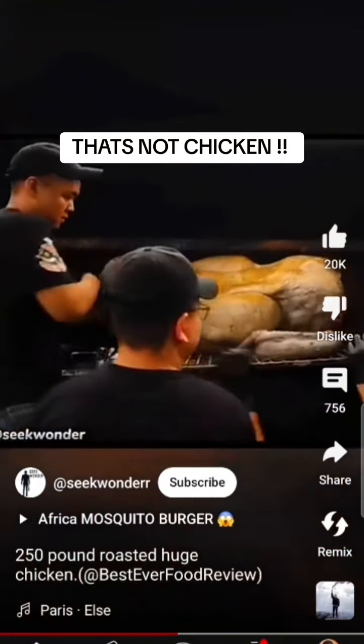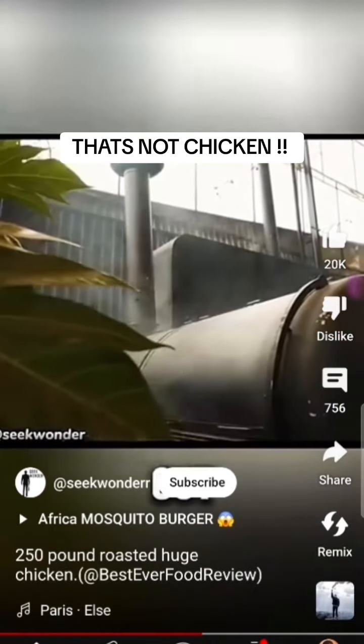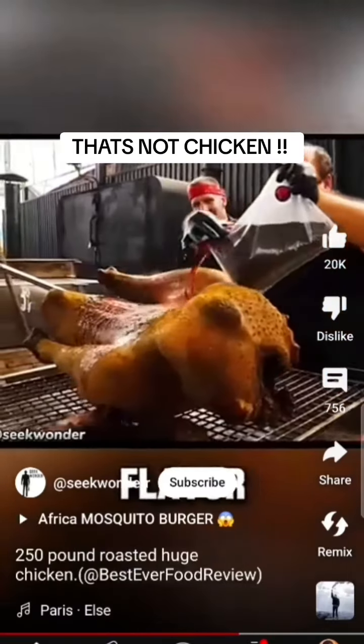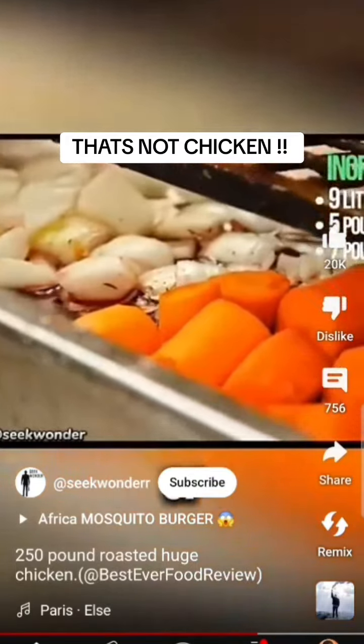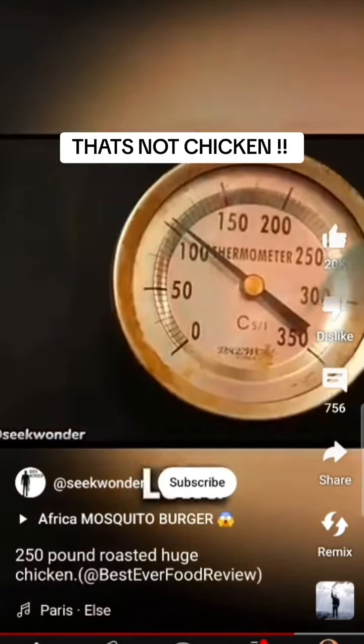Originally, the chef planned to bake it for two days, but after just six hours they had to take it out. Then they poured 20 bottles of red wine over it to make the meat absorb the wine's flavor. Also, they added 10 pounds of onions and 20 pounds of carrots, wrapped them in foil, and roasted everything at a low temperature for a long time.